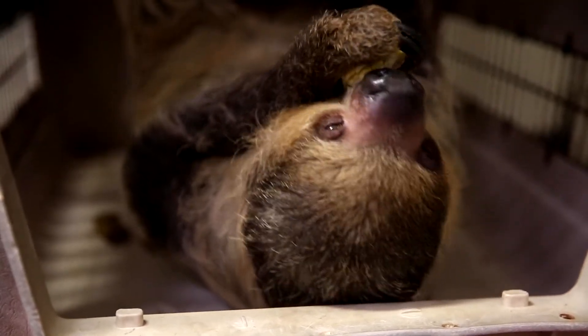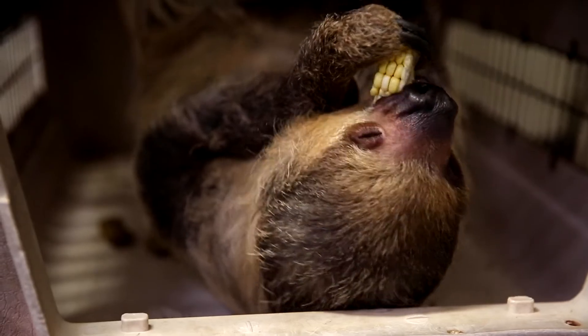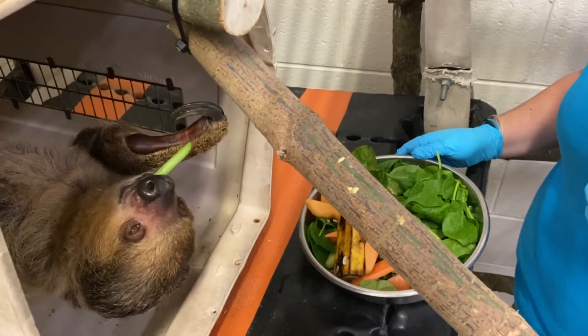It's really exciting that we will have a Linnaeus two-toed sloth that's going to call this building home, along with 80 other species in the ark.